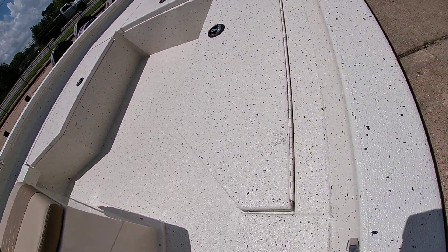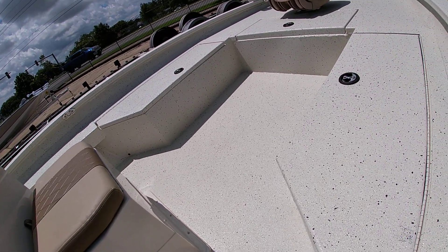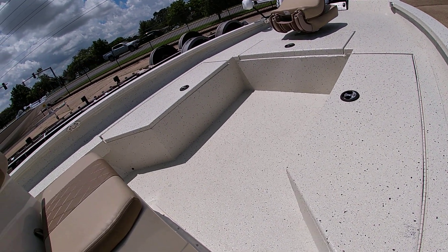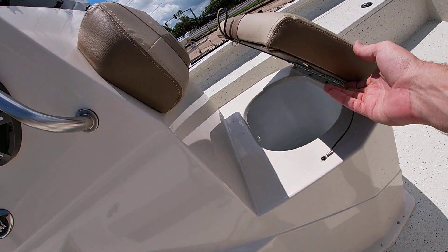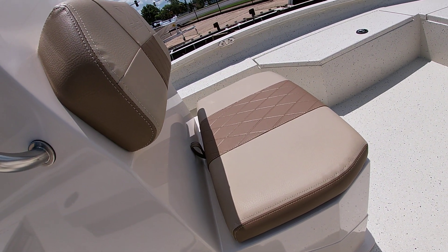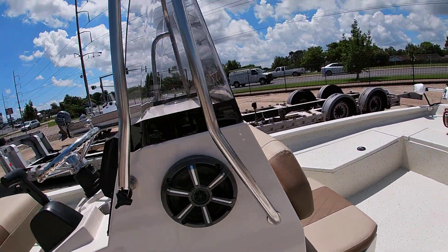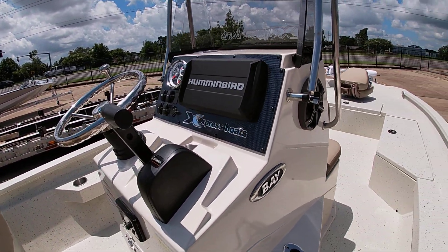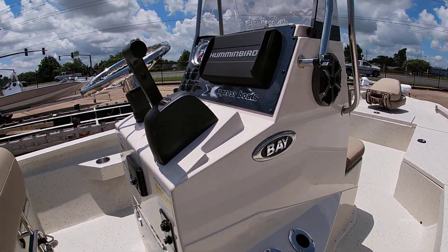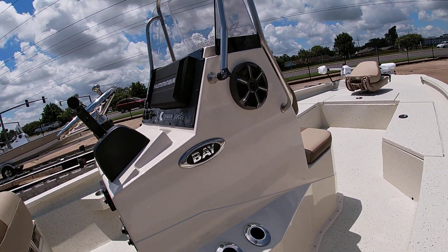There's plenty of storage — three boxes up front and access to the whole front deck with three different openings that are all lockable. The front seat area has no live well so it can be used for coolers. The boat has the Humminbird Helix 9 GPS and depth finder in the dash, and also the Kicker Bluetooth stereo system with dual speakers on each side of the console.